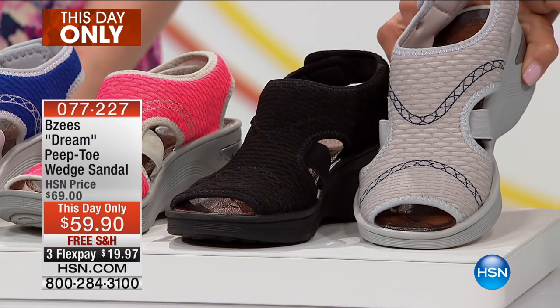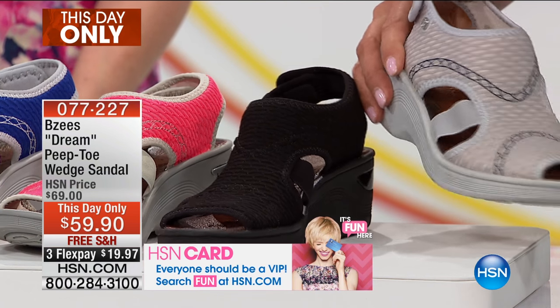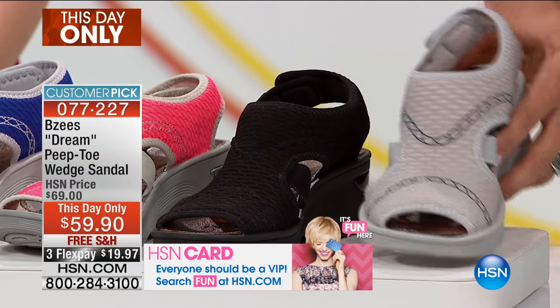Your first color is going to be this gorgeous one — it's called birch gray. A little bit of a khaki color in there, and that light gray, that's just stunning.